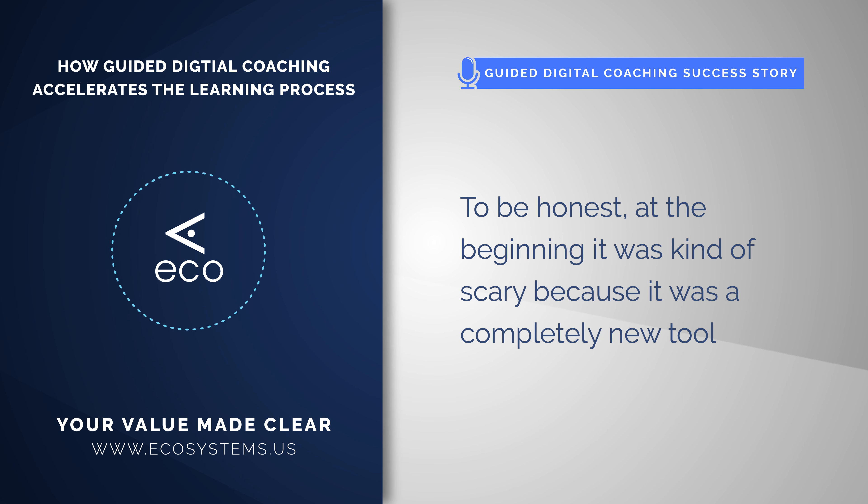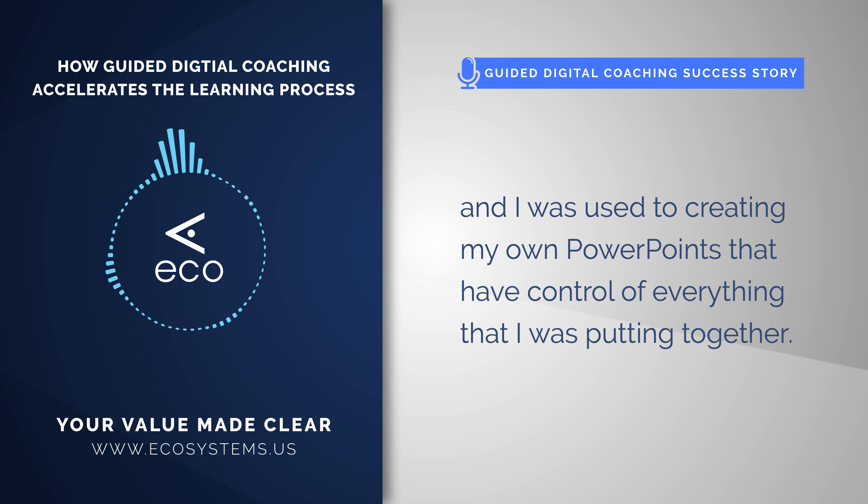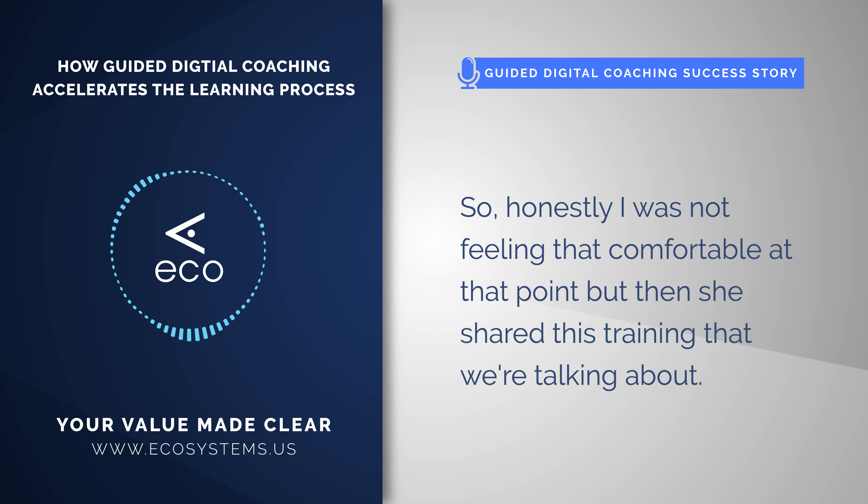To be honest, at the beginning it was kind of scary because it was a completely new tool, and I was used to creating my own PowerPoints where I had control of everything I was putting together. So honestly, I was not feeling that comfortable at that point, but then she shared these trainings that we were talking about.